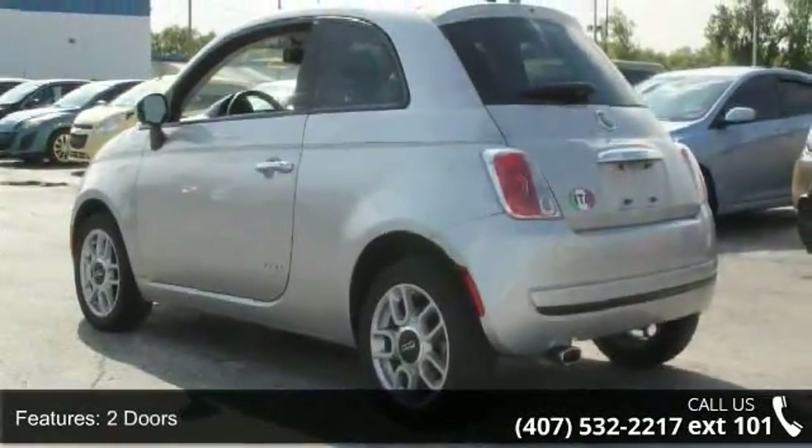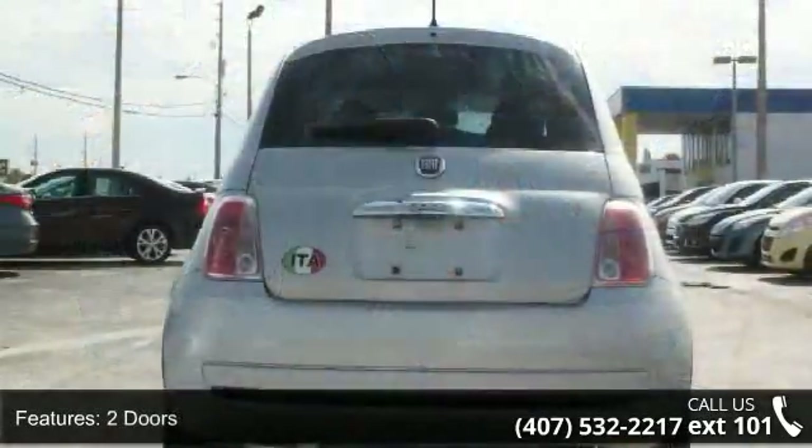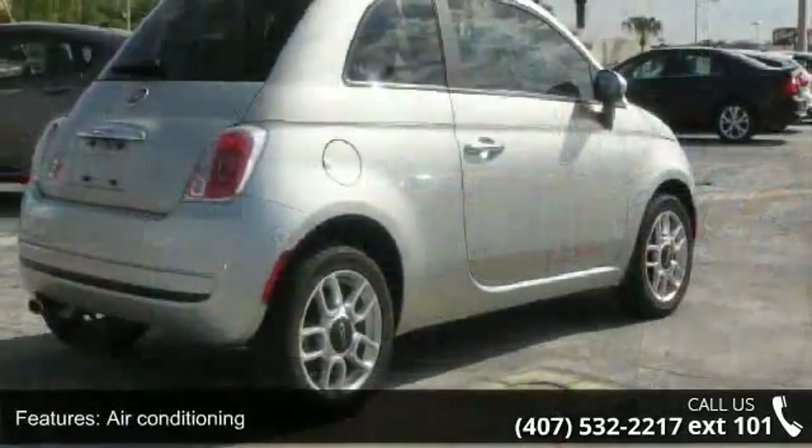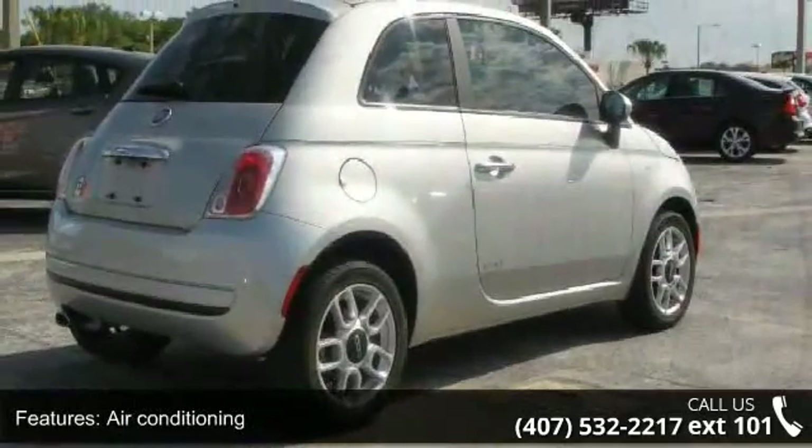2 doors, 4-wheel ABS brakes, air conditioning, audio controls on steering wheel, clock, in-dash, cruise control, external temperature display, and front-wheel drive.